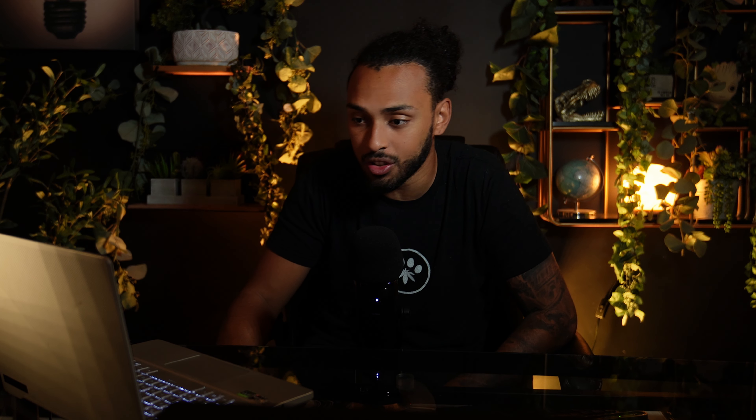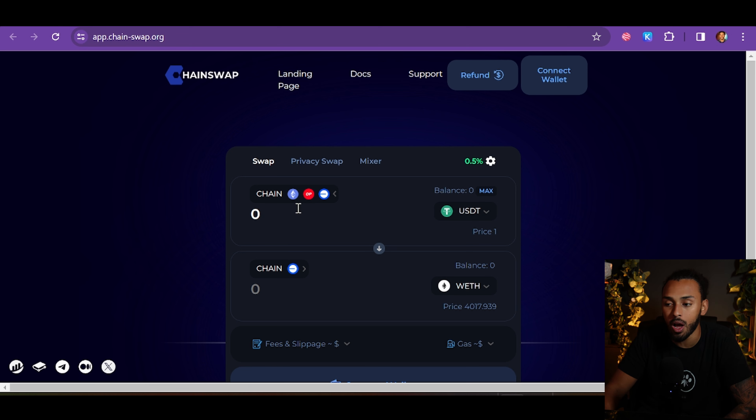Today we're going to be talking about ChainSwap, which basically gives you the ability to swap and trade cryptos across different chains — that is by far one of the most useful things for me personally within the world of crypto. Its utility is to let you swap any crypto from one chain to another. For example, if someone sends you USDT on Binance, you can transfer that USDT to Ethereum on the ERC network — very easy and very seamless.